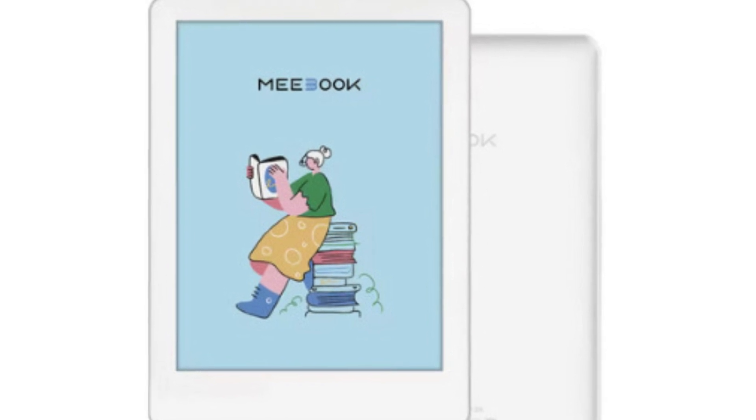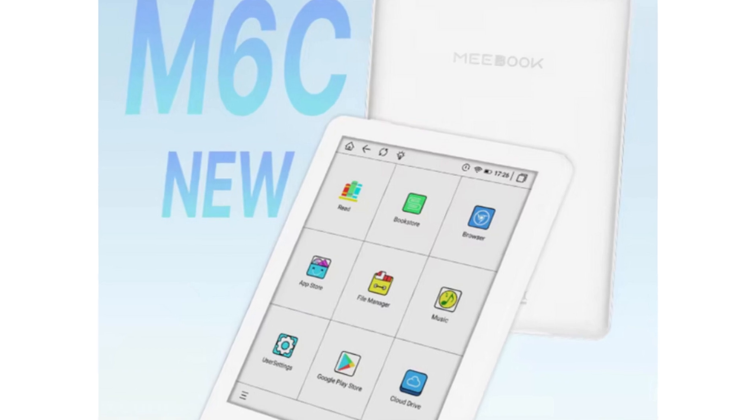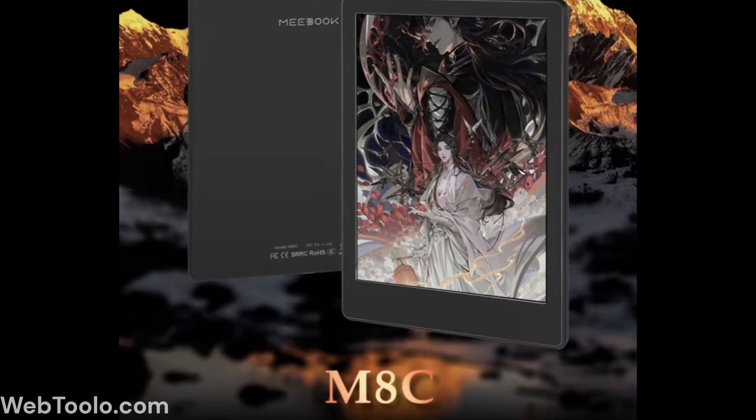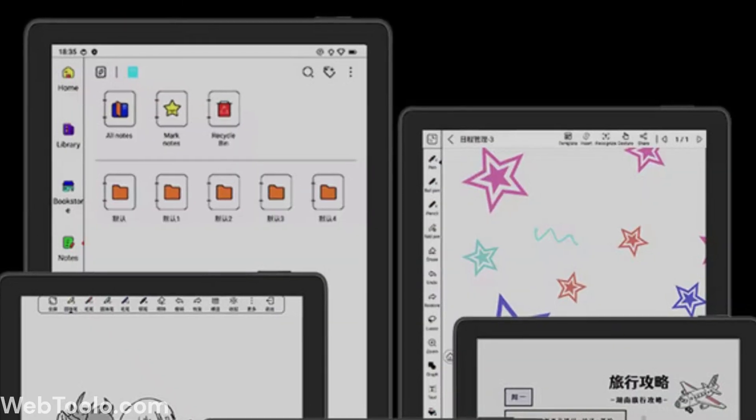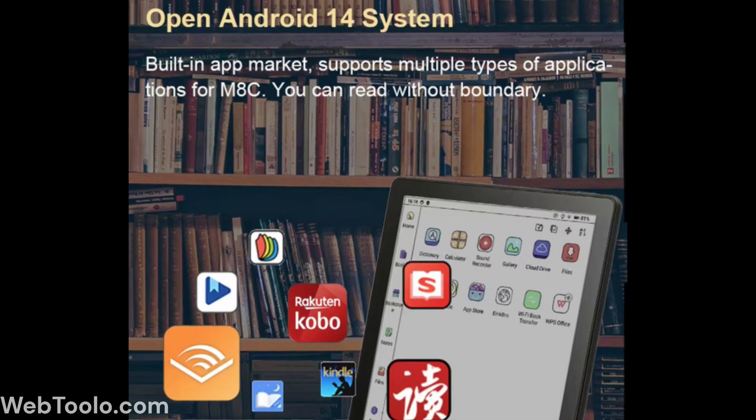In June of 2024, MiBook released their first ever color e-reader, and now in December they've released their second one. But this time it's a 7.8 inch e-ink note-taking tablet running on Android 14, which is the first ever color e-paper to do so.